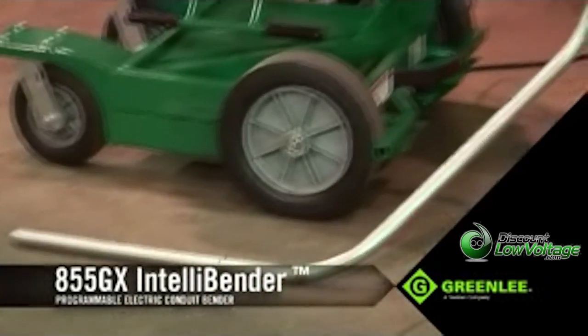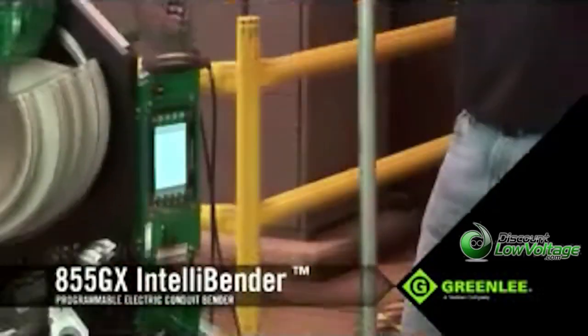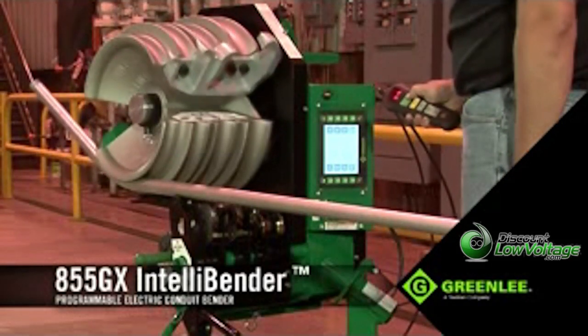Making an accurate 3D bend is very critical, but the ability to save and replicate the same bend on other 855GXs makes this unit extremely beneficial on the job.